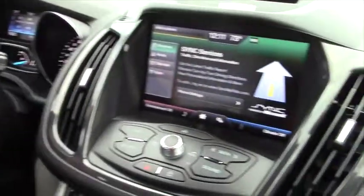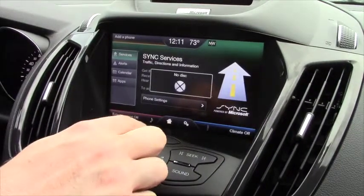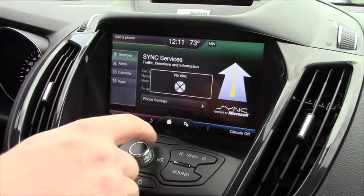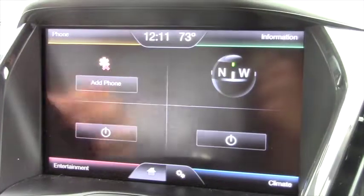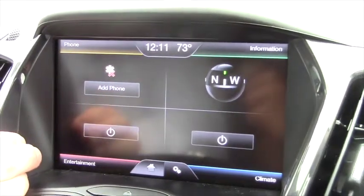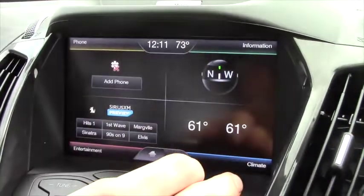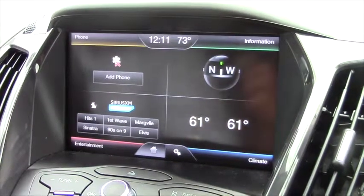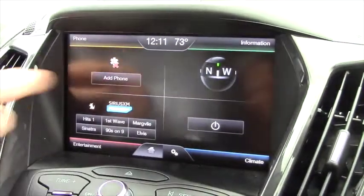You get your display here — from the home screen you can go to the radio, you can do your climate, dual climate stuff, and it's got a compass and then your phone once you pair a phone.